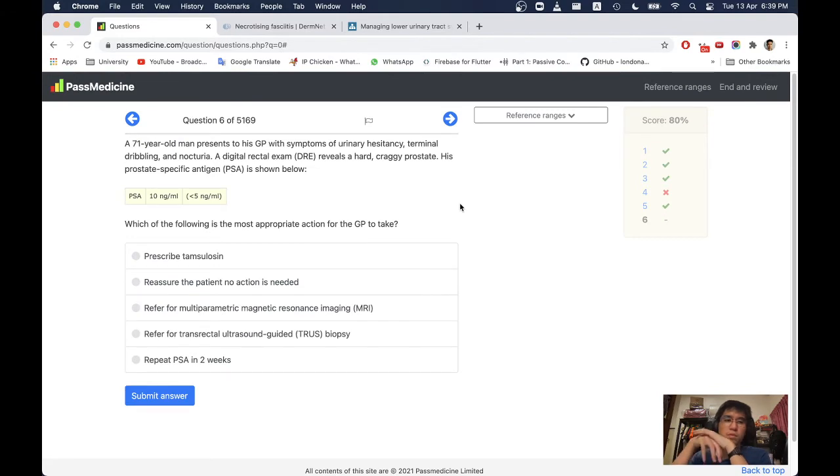Next question. A 71-year-old man presents to the GP with symptoms of urinary hesitancy, terminal dribbling, and nocturia. A digital rectal examination reveals a hard, craggy prostate — this sounds more like cancer. His PSA is raised below 10. The normal is less than 5.